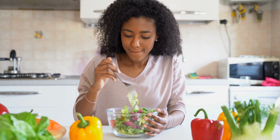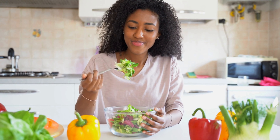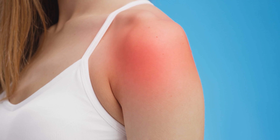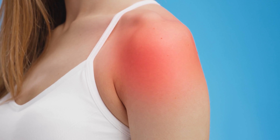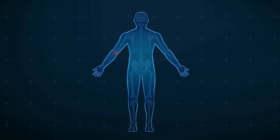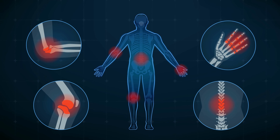One of the most important things to consider when dealing with joint pain is to adopt an anti-inflammatory diet. Inflammation is a normal response of the body to injury or infection, but chronic inflammation can lead to a host of health issues, including joint pain. An anti-inflammatory diet can help to reduce inflammation in the body, which can in turn reduce joint pain.